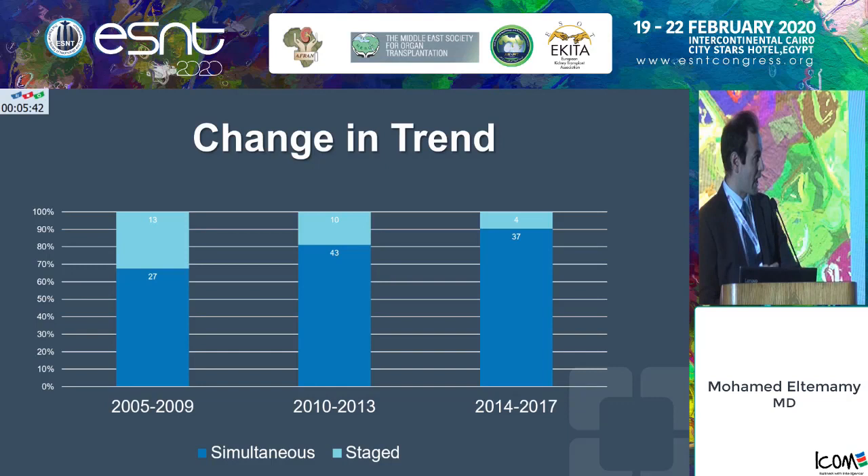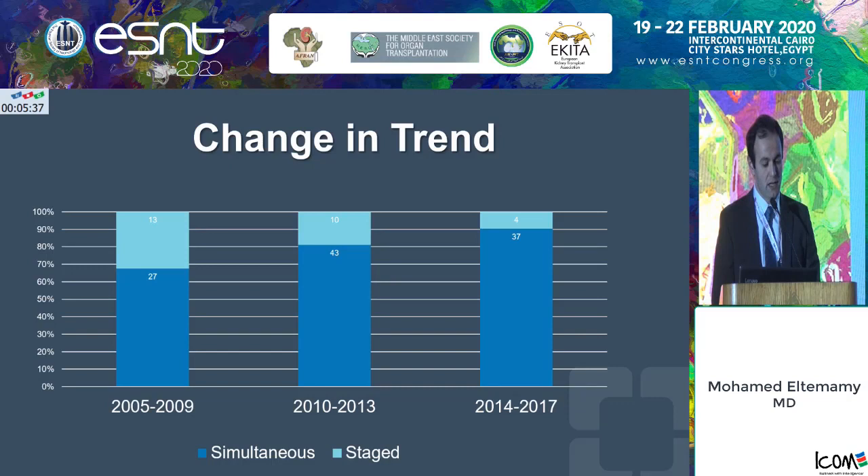This slide reflects the change in trends at the Cleveland Clinic. From 2005 to 2009, about 65% of cases were done in a simultaneous fashion. From 2014 to 2017, more than 90% are done in a simultaneous fashion. This is driven more by patient preference than anything else — most of the patients we see prefer having everything done at one time.